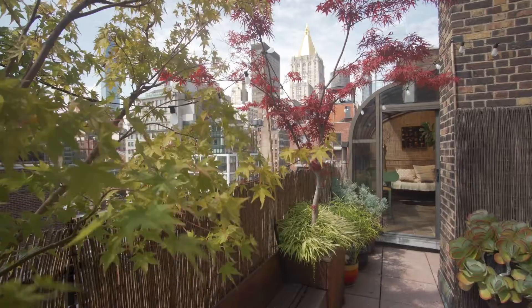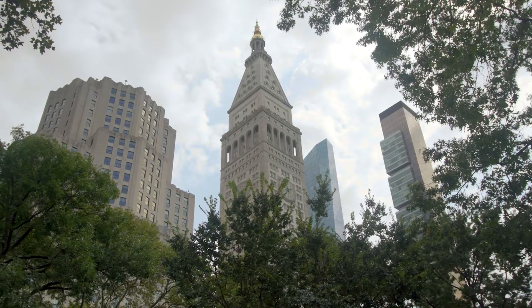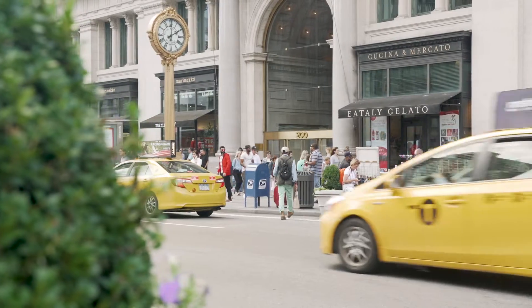Enjoy views of lower Manhattan and the golden crown of the New York Life building from the solarium. Madison Square Park, Eataly, and incredible restaurants are just outside your door.